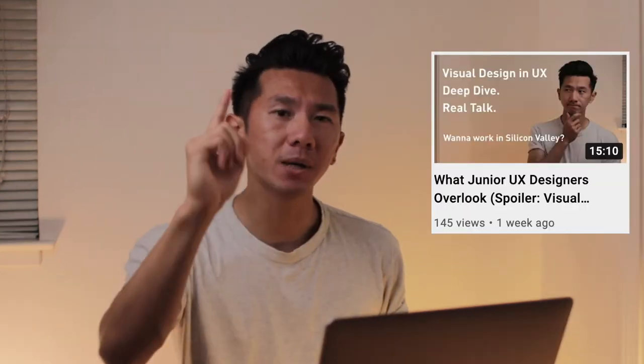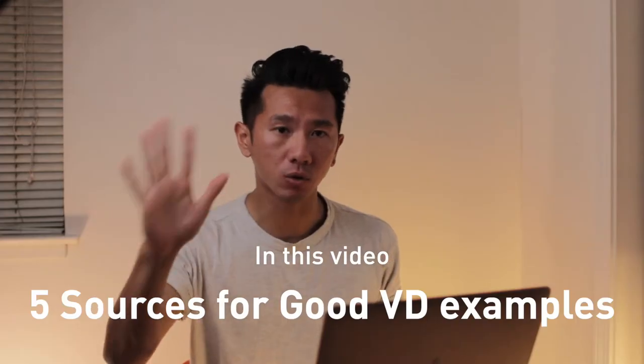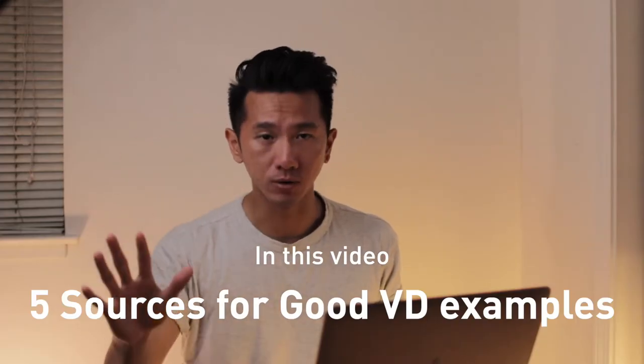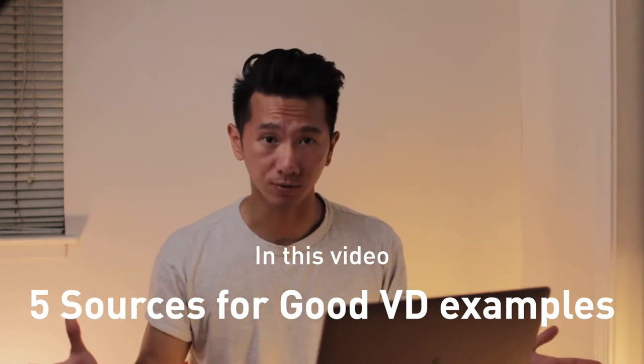After I covered the importance of visual design in my last video, I immediately got an idea of what to share next. So welcome to another episode of the UX portfolio series. In this video, I want to show you five sources to good portfolios that have fantastic visual design to study, learn, and get inspiration from.